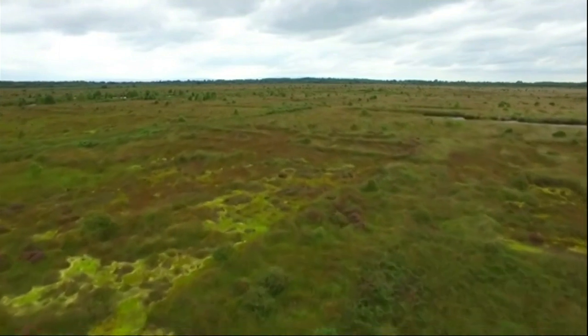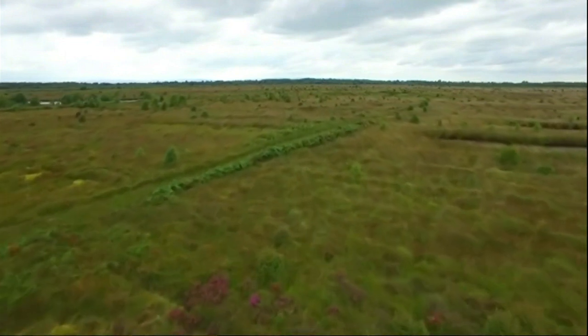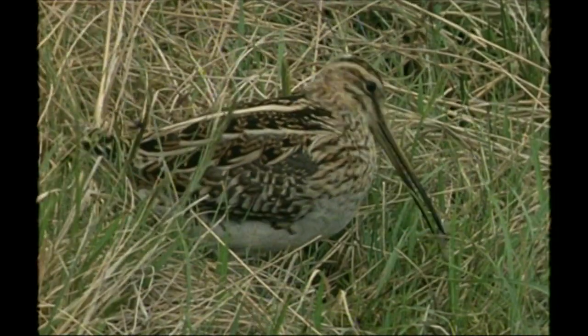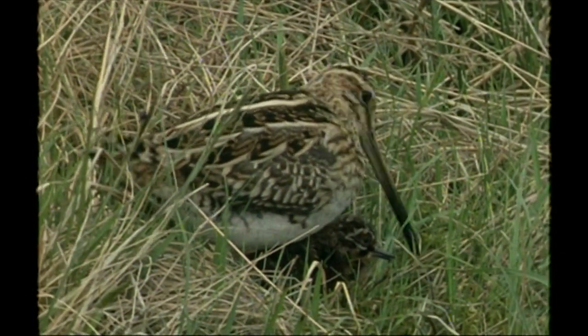The return of Snipe to this reserve, not far from Wem in Shropshire, is a good indicator that all this hard work is paying off. They're back here because they have the right conditions: areas of wet peat, pools, a variety of vegetation — not all dense, not all open — and that's just what Snipe need in order to breed and rear their young.